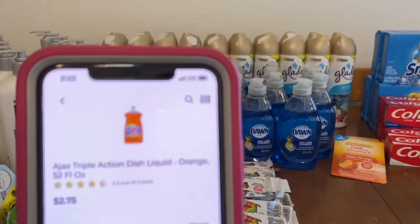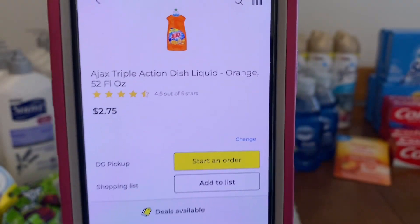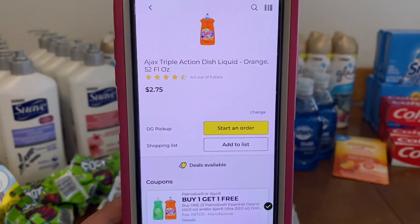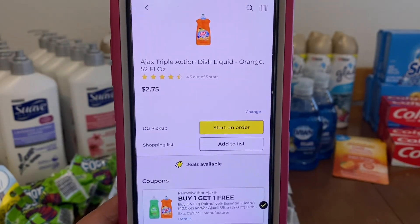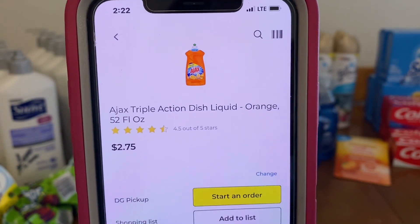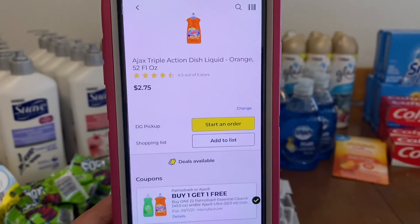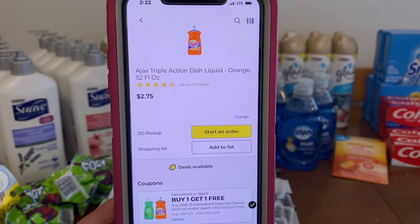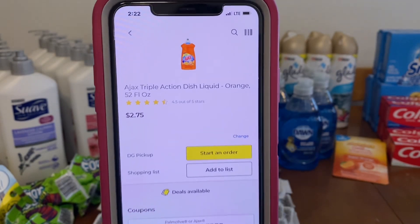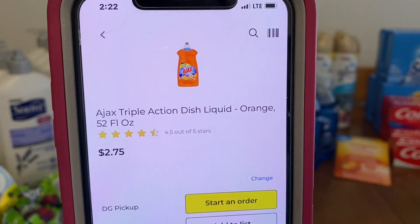The first glitch is the Ajax dish soap, 52 fluid ounces. You purchase two. The buy one, get one free does come off, but it's glitching because $3.00 is coming off for your free bottle and they're only $2.75. So you purchase two — that's $5.50 — and $3.00 is going to come off, so that's $2.50, leaving you paying $1.25 per bottle for the 52-ounce bottles. It's taking the max value of $3.00 instead of $2.75.